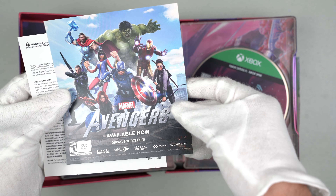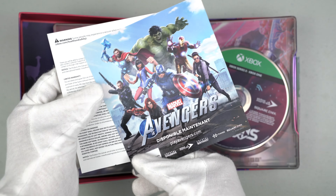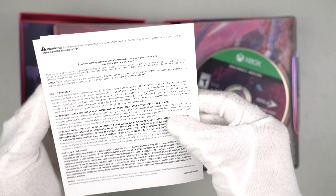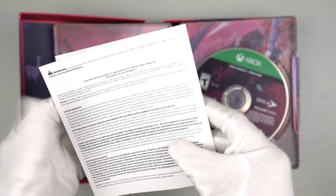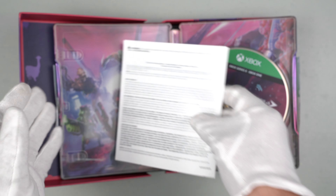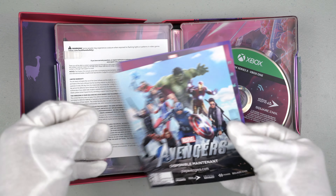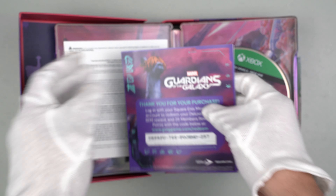Here is an Avengers pamphlet — it just says 'Available now,' so it's just a promotional pamphlet. The same thing in Spanish or French. And then there's a pamphlet about warnings and safety. That's all that comes as pamphlets in this Cosmic Deluxe Edition.